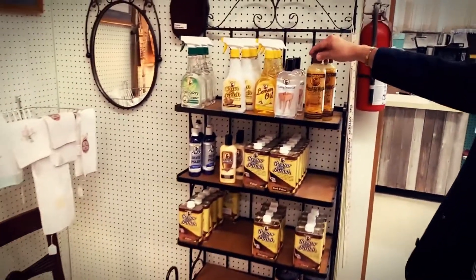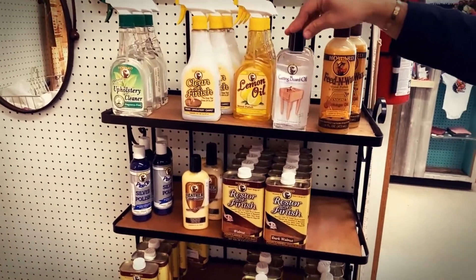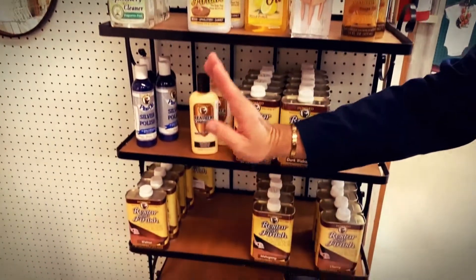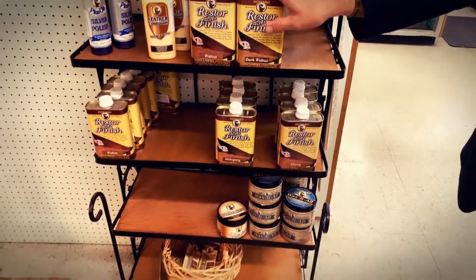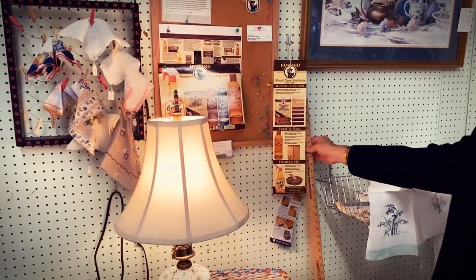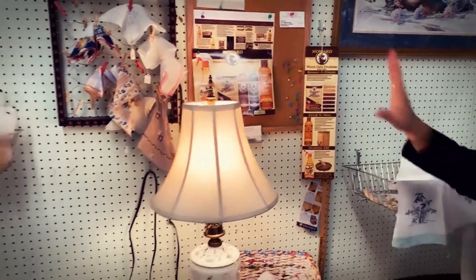They also carry the feed and wax, and they have cutting board oil if you have anything in the kitchen that you want to refurbish. We also have the clean and finish, the upholstery cleaner, and they have everything from silver polish to leather polish and restores. They also have a menu of items that you can look at and decide what you want to restore and how to restore them.